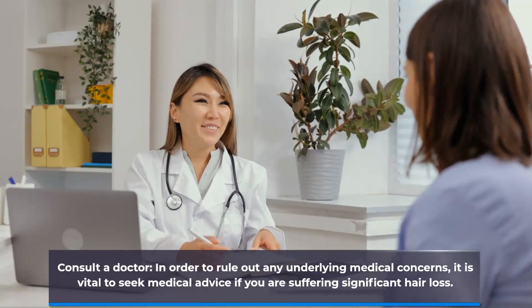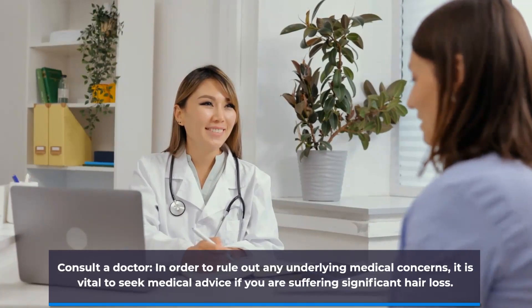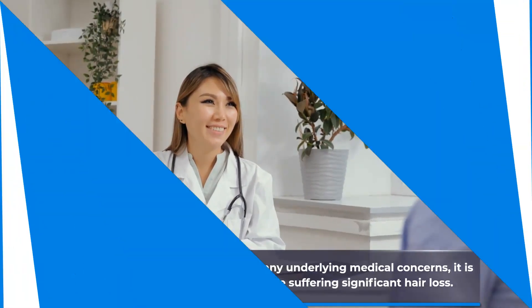Consult a doctor. In order to rule out any underlying medical concerns, it is vital to seek medical advice if you are suffering significant hair loss.